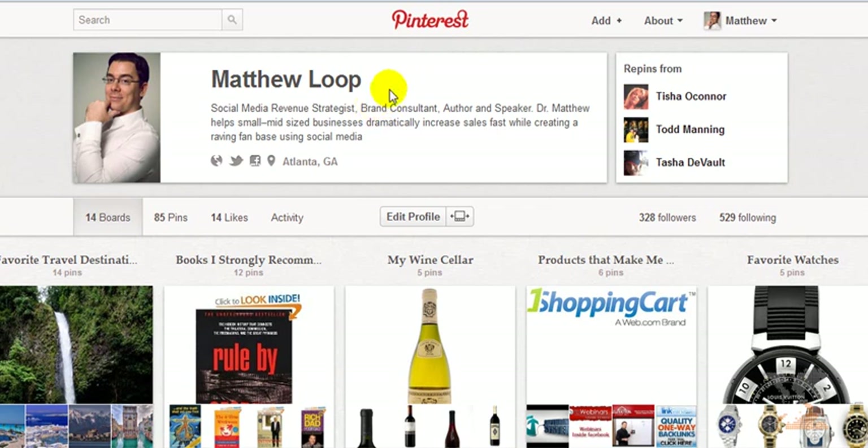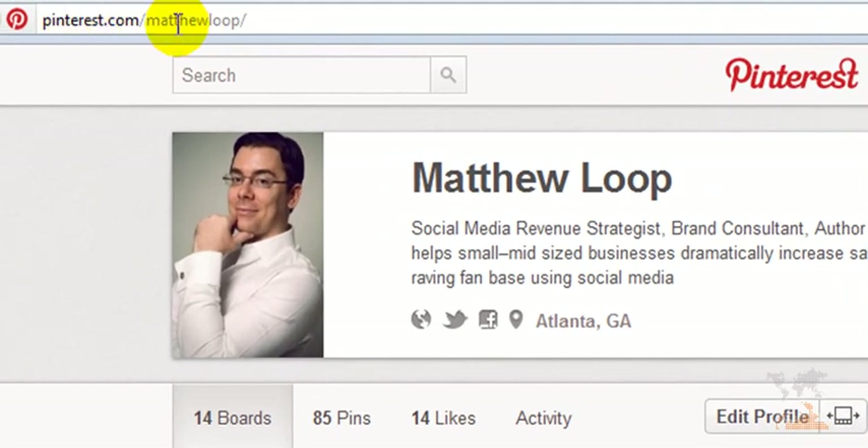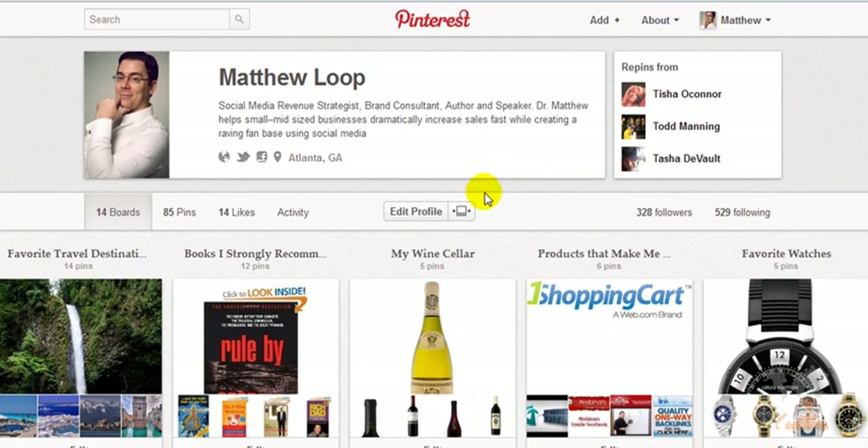So if we're not already connected, what I'd like to invite you to do is go to Pinterest.com forward slash Matthew Lube, and once you're at this page, click the follow all button. You'll see a big red button on this page so you can follow all my pins and posts. And if you are interested in actually generating revenue from your social media efforts, you're really going to find my content very valuable, plus you'll see some of my personal recommendations as well. Without any further ado, let's get into it now.